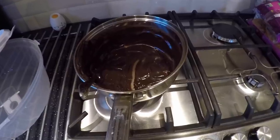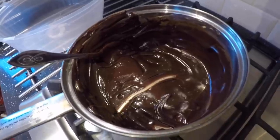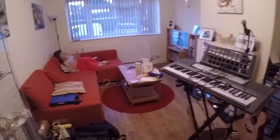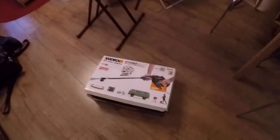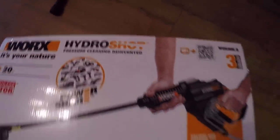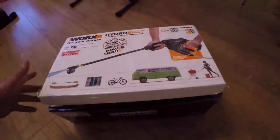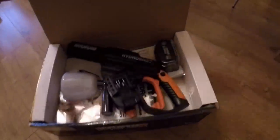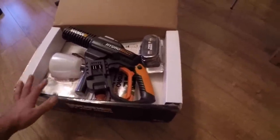Look at that — still got plenty of chocolate left as well, which Kat reckons is called a ganache. Banging. As well as making me homemade Nando's and a homemade chocolate cake, Kat got me this for my birthday: it's a Worx Hydroshot, and it's basically a portable jet wash. At the garage where I have Esther, and the garage where I store Maud, I don't have any electricity so I can't use a proper jet wash.